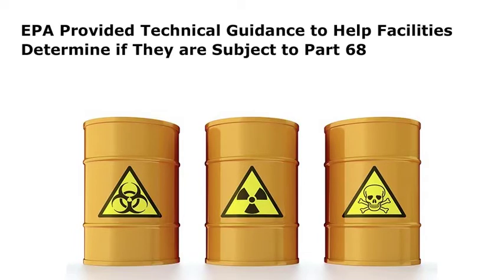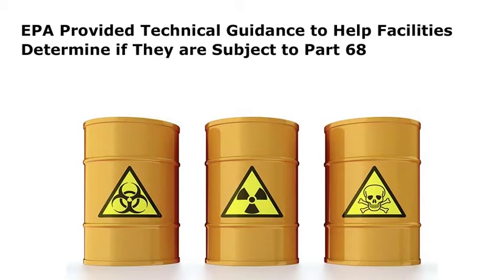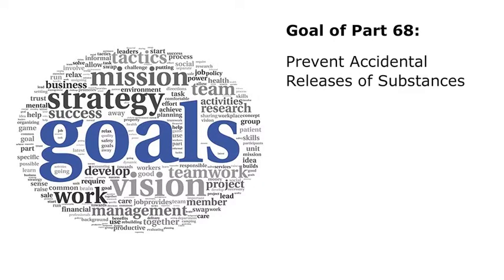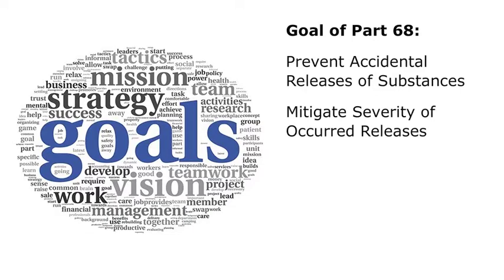The EPA provided technical guidance to help facilities determine if they are subject to Part 68. It also provided the steps to comply with Part 68 if necessary. The goal of Part 68 and the risk management program is to prevent accidental releases of substances that have the potential to cause serious harm to the public and the environment from short-term exposures and to mitigate the severity of releases when they occur.